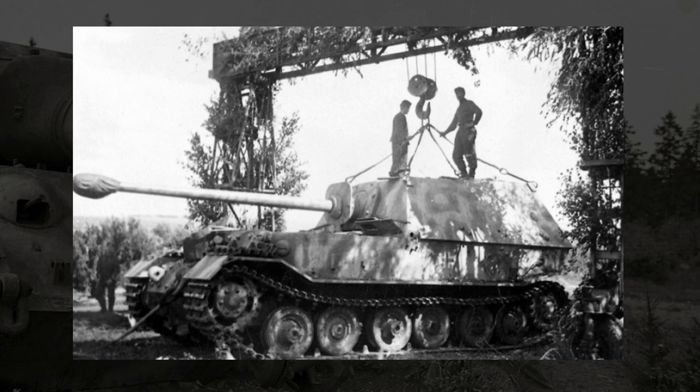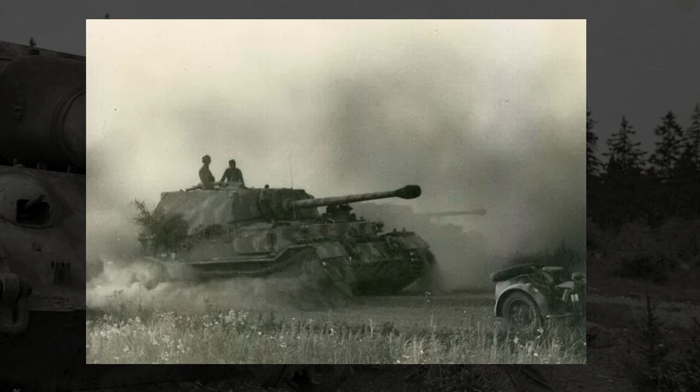Due to it being later in the war, and Germany being on the back foot, the Elephants would often suffer from a lack of resources in general, which significantly hampered the repair process. Still, for all these issues that it had, all these things that would bog it down, the Elephant was still used whenever it was possible, because when it was operable, it was incredibly deadly.